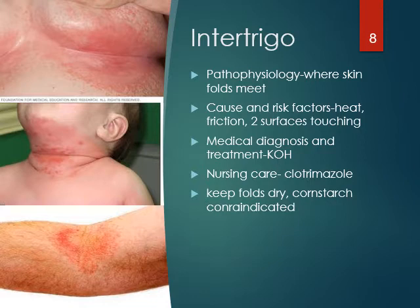Let's go to intertrigo. You probably know what this is — you just never knew the name. It's where skin folds meet — there's usually a rash or redness where skin folds meet. It could be under the neck, elbow, or thighs. Patients with skin folds get intertrigo where the two surfaces meet. The causes are heat and friction — two surfaces touching.